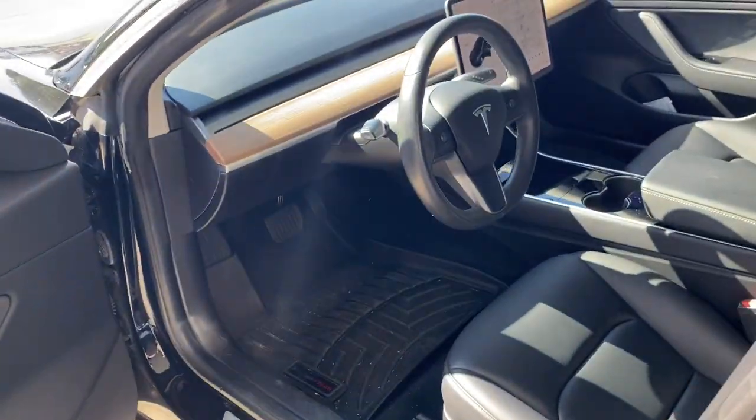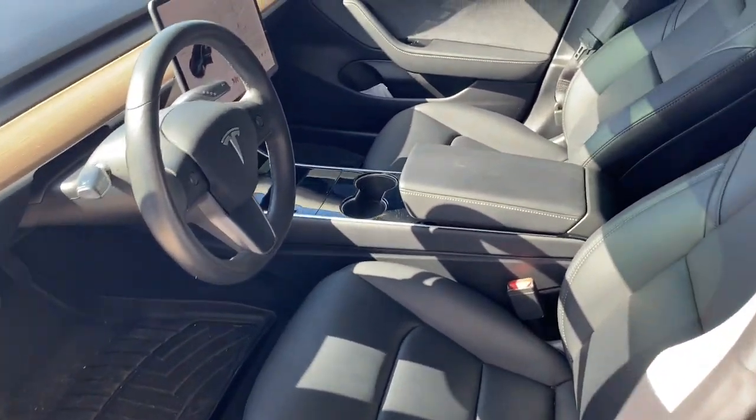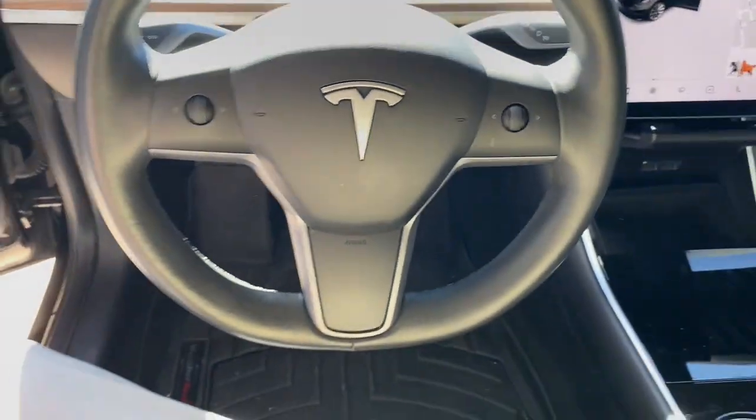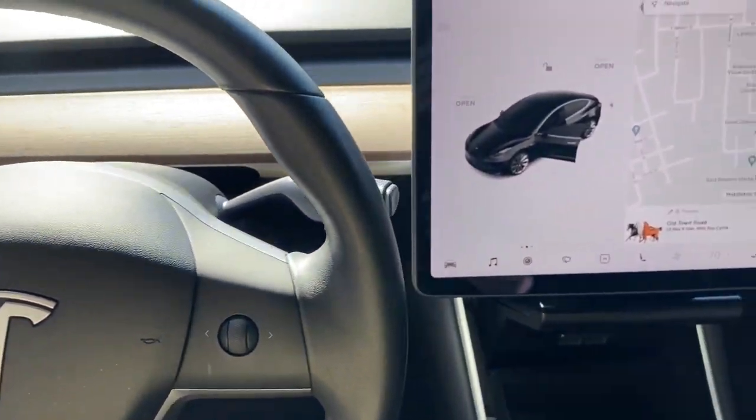With multiple charging options, an impressive range, central touchscreen controls, and silent effortless acceleration, this super sleek sedan is ready to take you into the future in brilliant style.